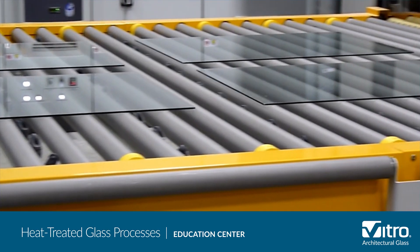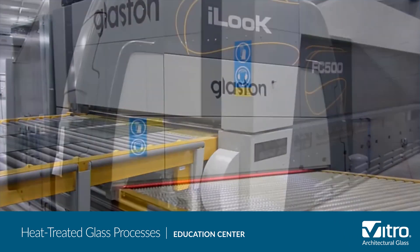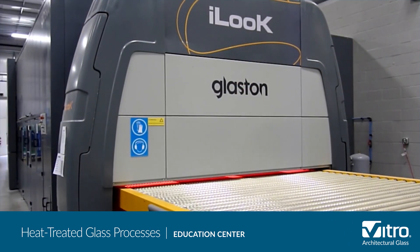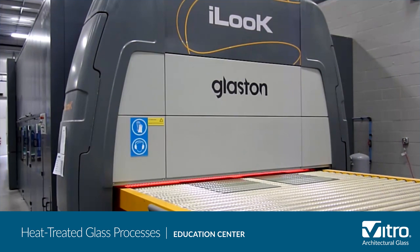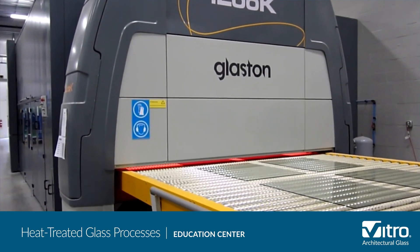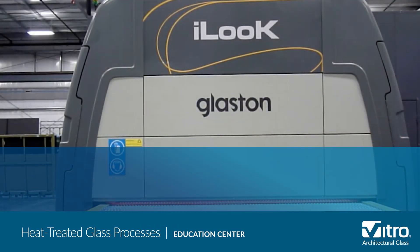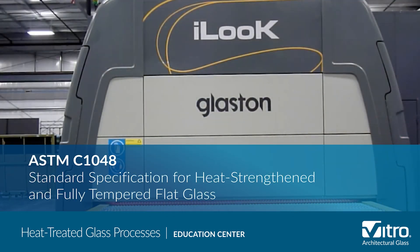If glass needs to be tempered or heat-strengthened, it moves to the tempering line directly after the washer. Some glass fabricators have added online electronic scanning equipment, like the equipment shown here, to inspect every light of heat-treated glass for flatness quality. Surface compression measurements are taken to ensure the heat-strengthened glass meets ASTM C1048 specifications.